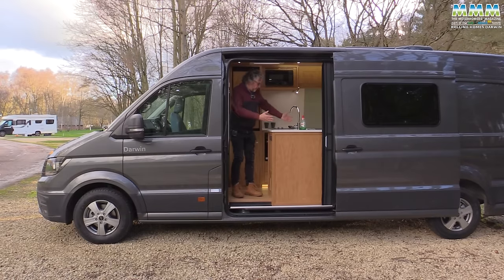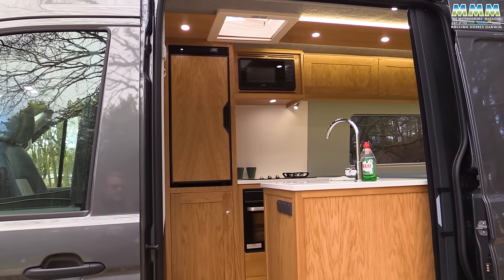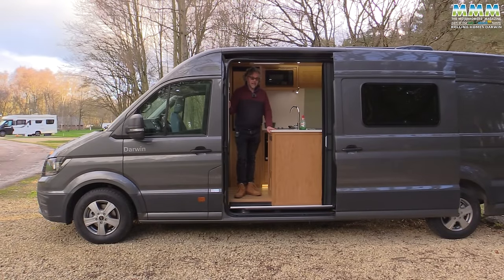The layout - well, this gives it away a bit, doesn't it? Because you've seen the washroom at the back and here, obviously, is the kitchen. So this isn't a front lounge layout, it's a mid-lounge layout. I'm going to spend some time getting to know this van - eating in it, sleeping in it, washing in it. And tomorrow I'll tell you what I think of this very unusual design.